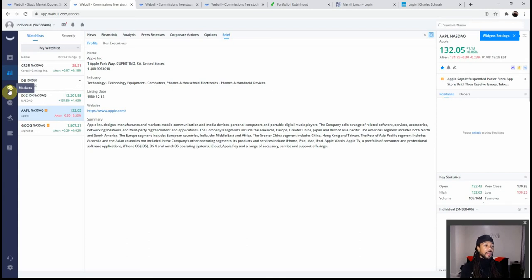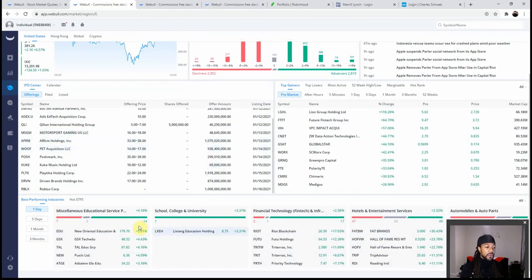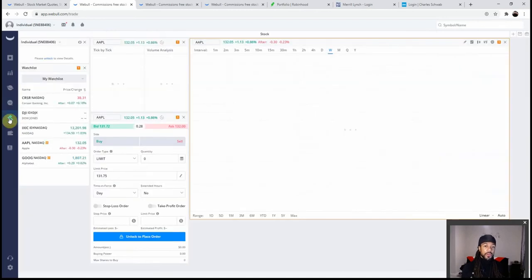I was shocked to find out that Webull had that much research on each stock. When you click on the markets tab you see a quick breakdown of the market and also a screener. What's really great about Webull that I didn't know they had is the chart analysis — you can apply this to any stock.